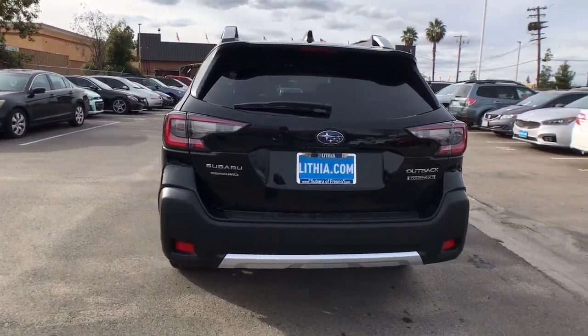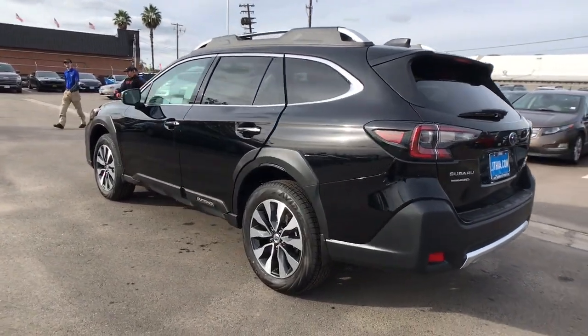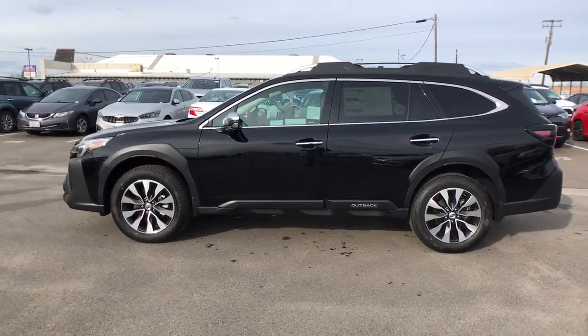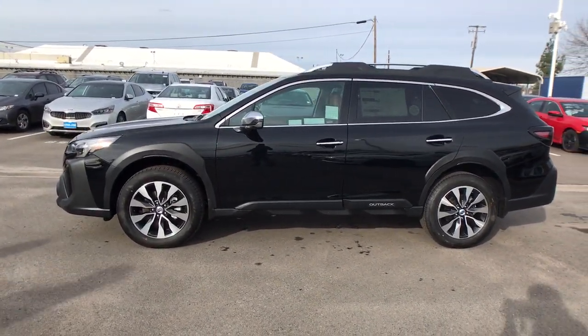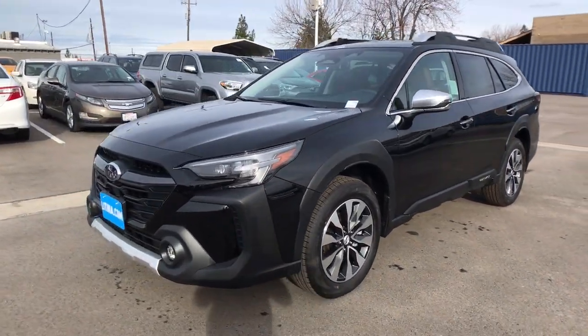These are just some of the great options this vehicle comes with: all-wheel drive, keyless entry, navigation system, heated driver's seat, hands-free liftgate, cooled driver's seat, sunroof, satellite radio, remote engine start, premium sound system.